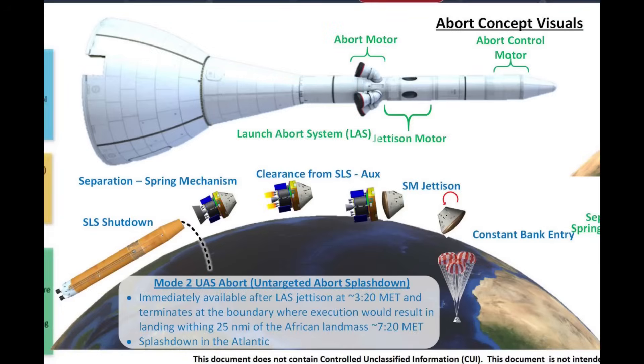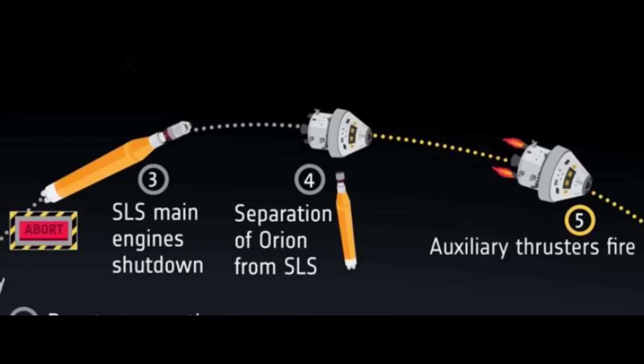The difference between Mode 2 Untargeted Abort Splashdown or UAS on Ares vs. SLS is that instead of an RCS burn to get Orion safely away from the Ares-1 upper stage, an AUX engines burn would be used to get Orion away from the SLS core. An abort command would still trigger a command to shut down the core to facilitate quickly getting away from the rocket.